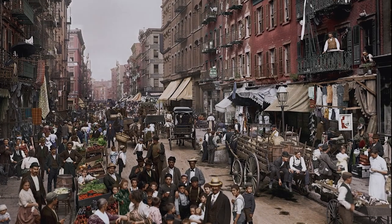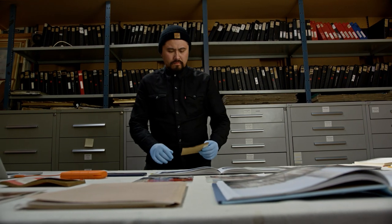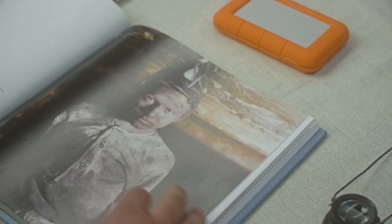My name is Jordan J Lloyd and I take memories of the past and make an authentic version of it. I do a lot of record label work, I've also been fortunate enough to be published, and I have my own book now.